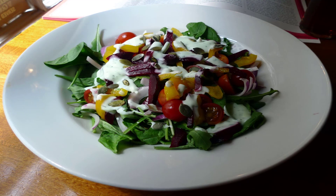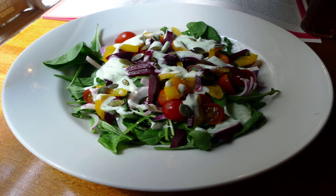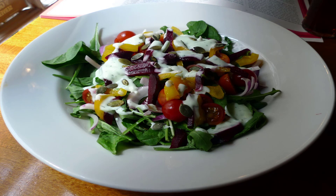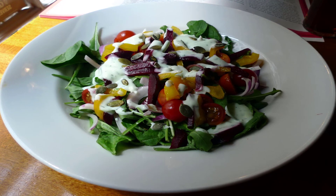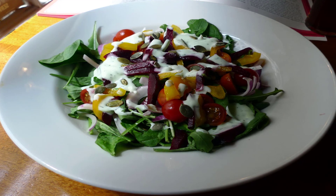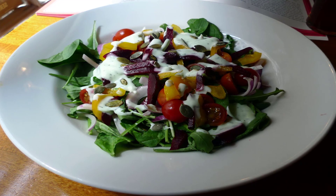Foods rich in resistant starch — superfoods — are foods that are not only nutritional powerhouses and prevent chronic diseases, improve eyesight, build bones, and improve brain function, but also help one to stay slim by preventing weight gain. These foods are also rich in resistant starch.